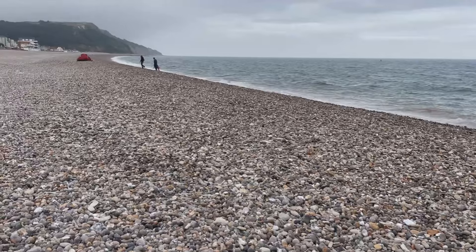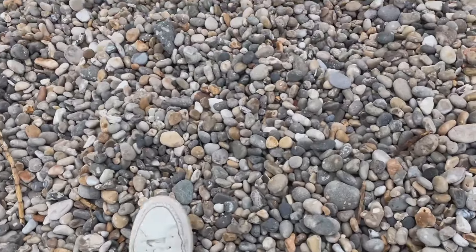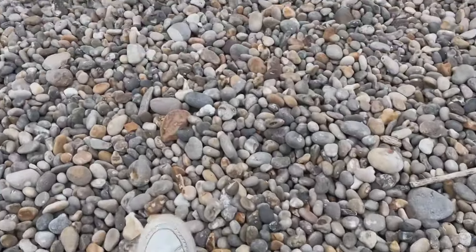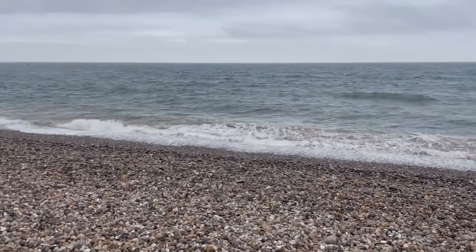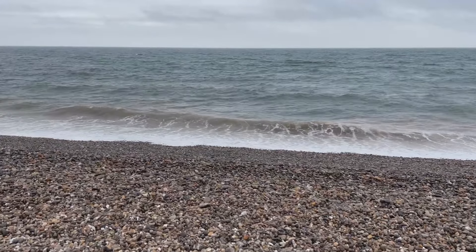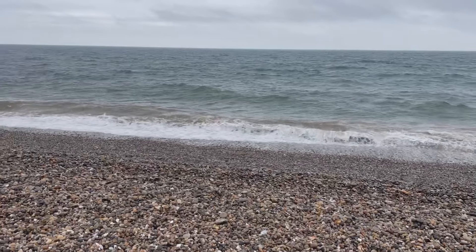So Seaton beach is - well, pebbles really. It's all pebbles, there's no sand here. Lots of crunchy pebble walking to be done and I love the sound of the sea as well. You can just hear it - can you hear it? They're just bringing all the pebbles as it gushes in. I love that sound.